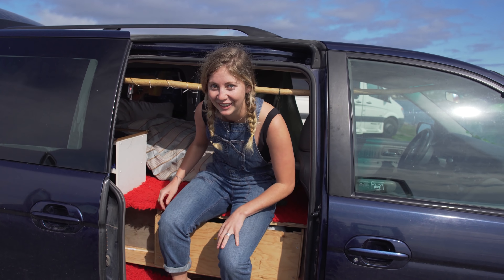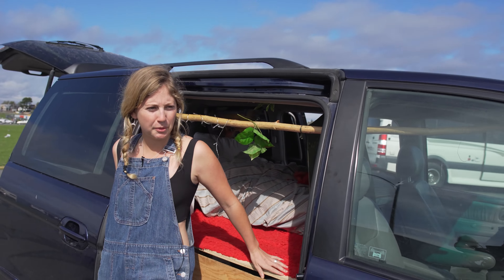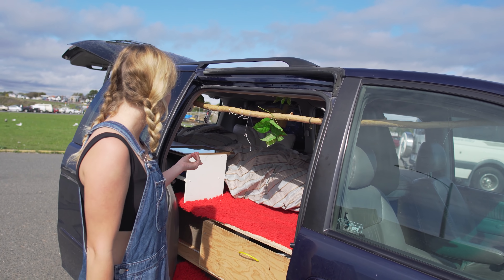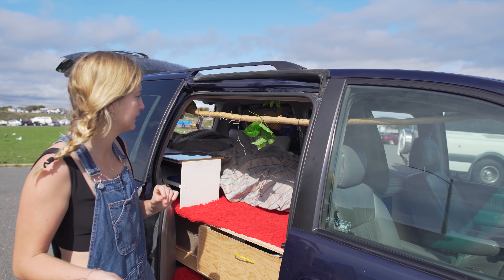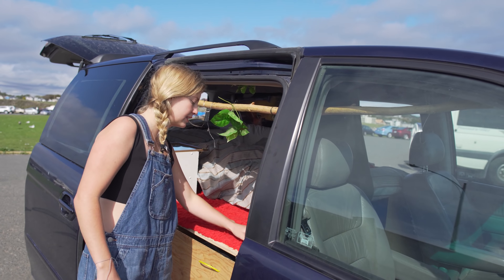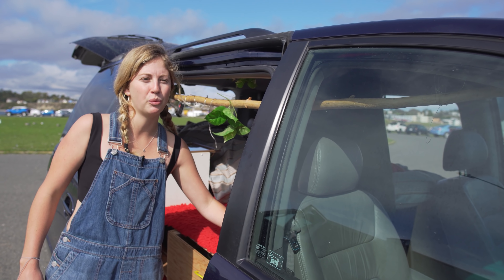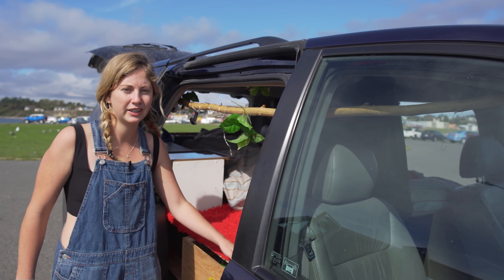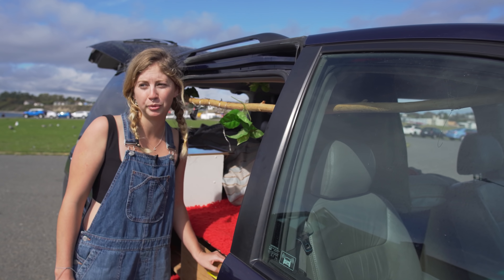There's a solution to every problem, so that's part of the work in progress. I might upgrade to a double bed, but I actually quite like that there's space in there besides the bed. I didn't really want a van that was just for sleeping — I like that I can put stuff up here, it just makes it a lot more livable for me.